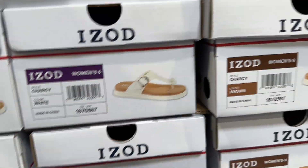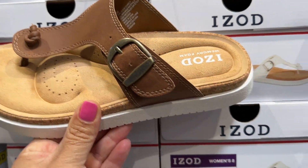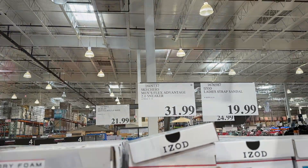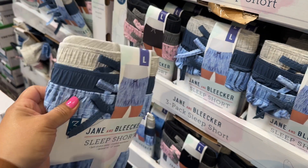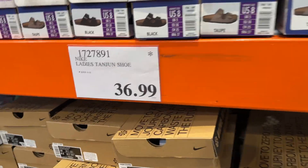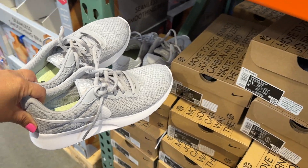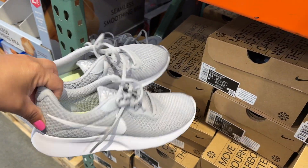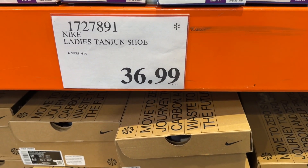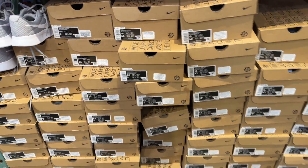Looks like they got some new shoes — they also have white ones. Some sleep shorts, it's a three-pack for $15. They look like this, and they also have a pink one, black, gray. The Nikes are also on markdown — or they're not going to carry them anymore, I can't remember what that little star means. $36.99 and they're all the same gray color. And then they still have these Skechers.